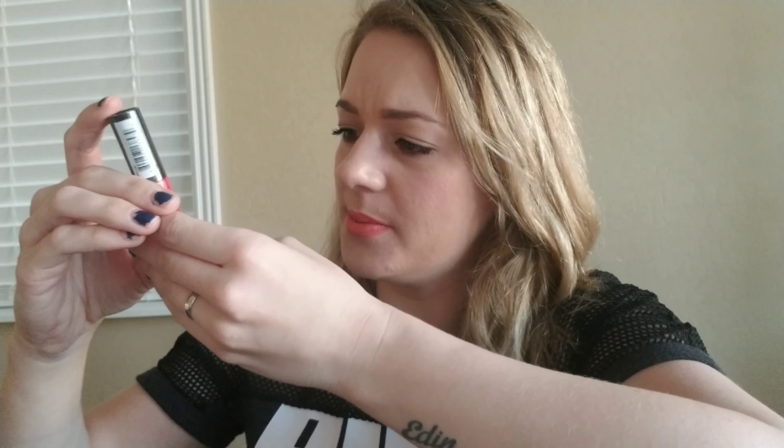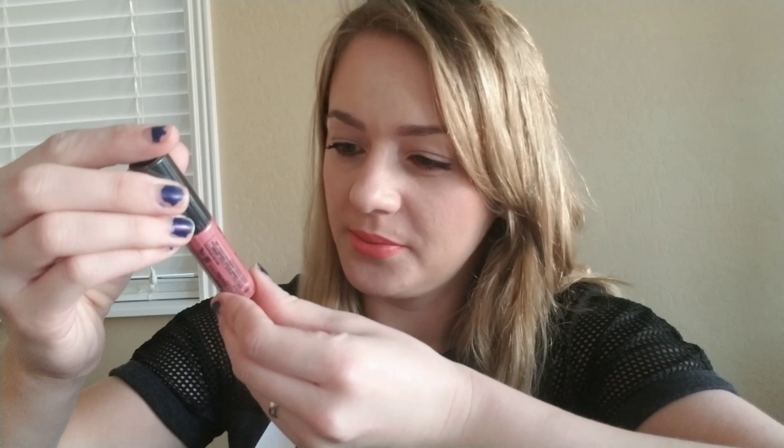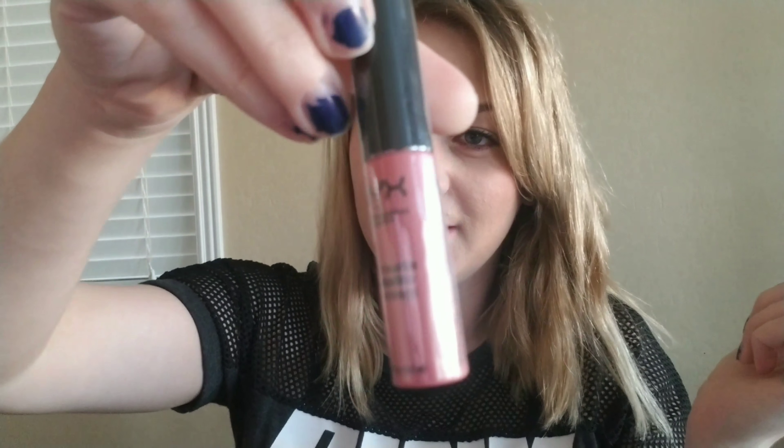The next one I got is also a lippy — it's so glaring I can't see — it's the Soft Matte Metallic Lip Cream, and this one is called Manila. I can't wait to try these two, so I will do a separate video on all of these trying them all.